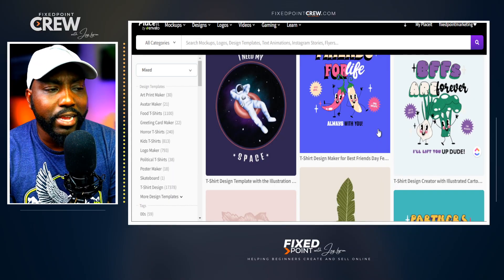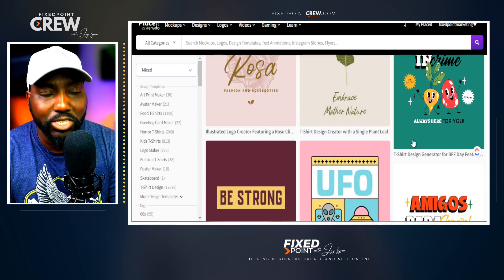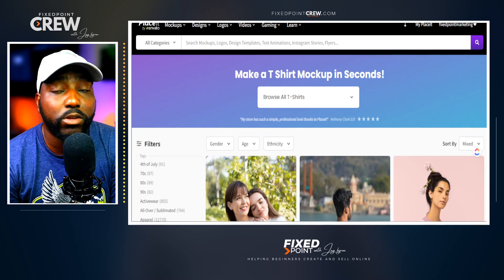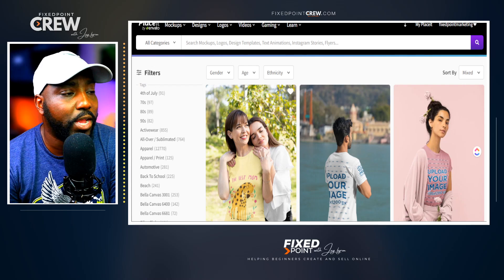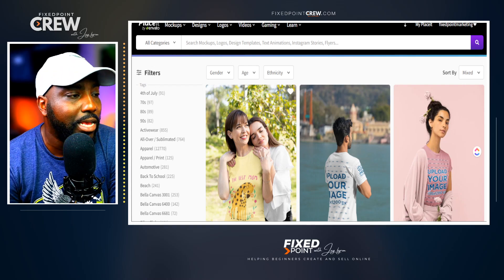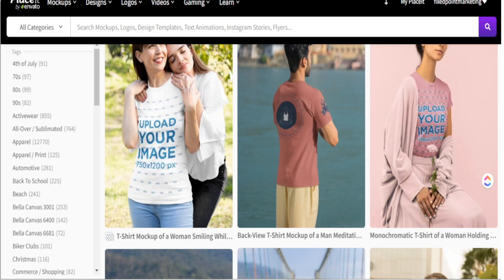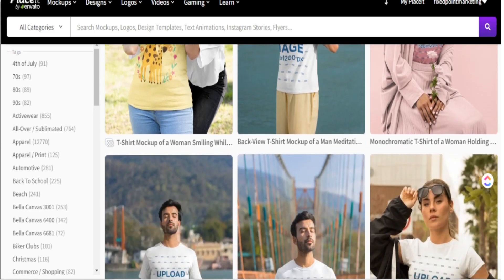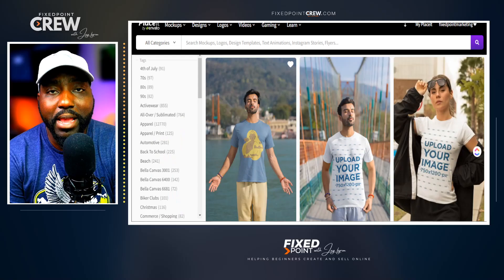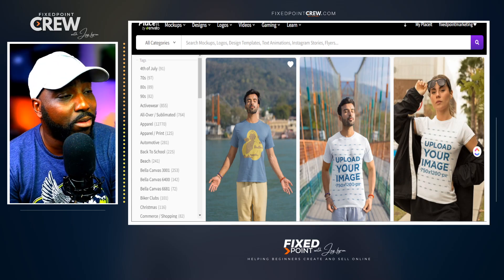Beyond mock-ups, you can also get t-shirt designs here. When you upload your original design, it can automatically showcase on all of your products and gives you examples of what that looks like in the Placeit program. T-shirts are very popular, and one of the main reasons I use Placeit is to really utilize their video mock-ups.